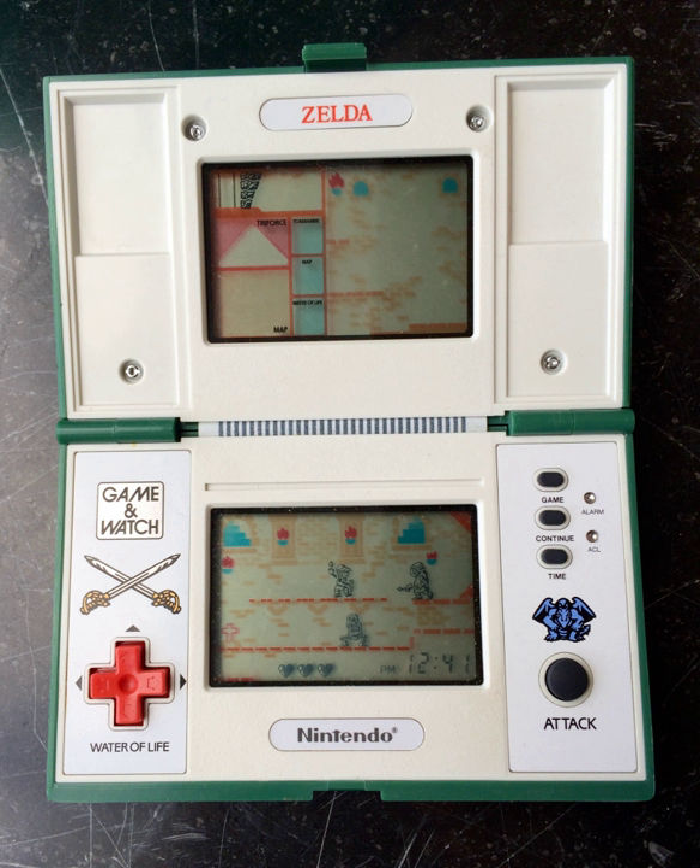The Zelda Game & Watch was developed by Gunpei Yokoi and Nintendo R&D 1. Zelda is thought to have pushed the limits of what is possible on the Game & Watch LCD format, though the gameplay is far simpler than the NES original. The game was noted by Famitsu as having achieved the excitement and role-playing game feel of the original series; however, it was criticized for being too easy if the player attained too many power-ups during play.